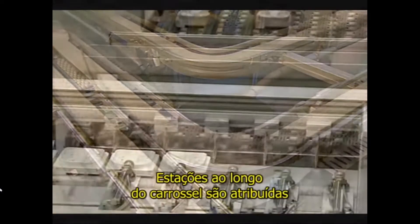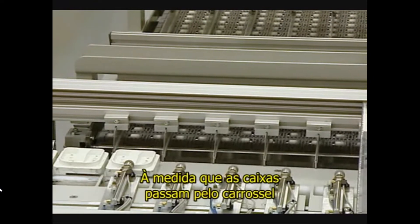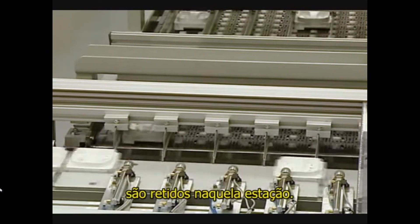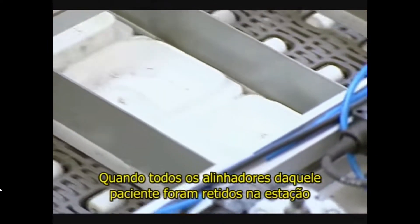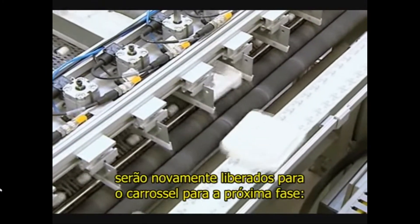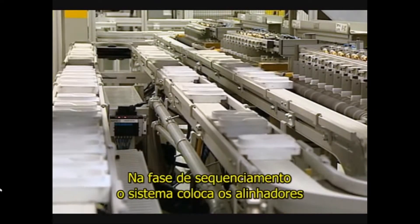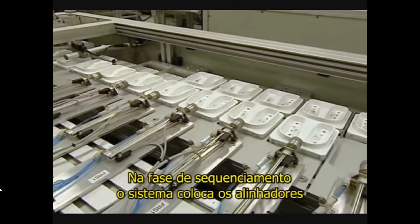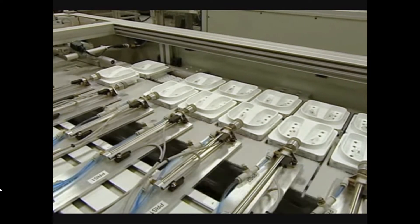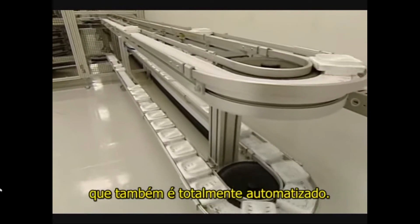Stations along the carousel are assigned to a particular patient ID. As the pucks come down the carousel, aligners that match a station's assigned patient ID are pulled into that station. When all the aligners related to that patient ID have been pulled into that station, they will be released back into the carousel for the next stage: sequencing. In the sequencing stage, the system places the aligners into the correct treatment order and re-verifies the sequence. The final step in the process is packaging, which is also fully automated.